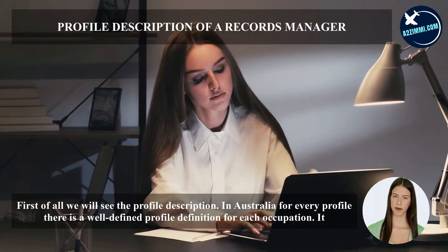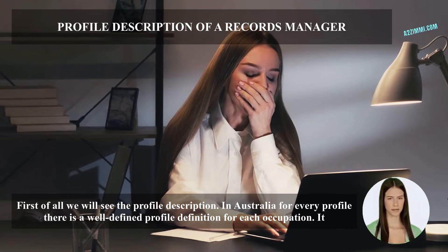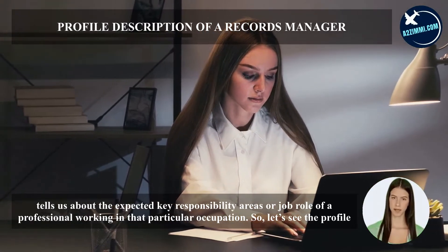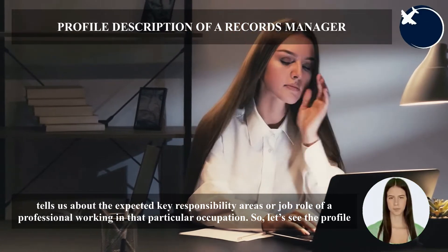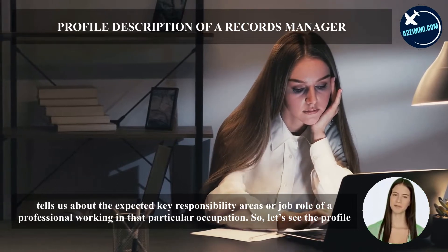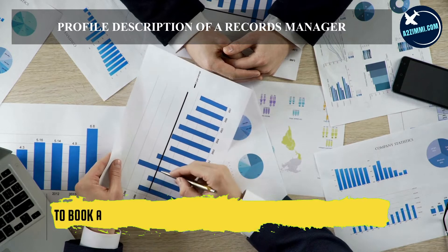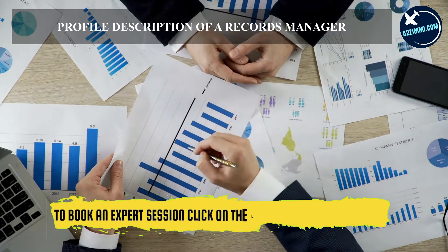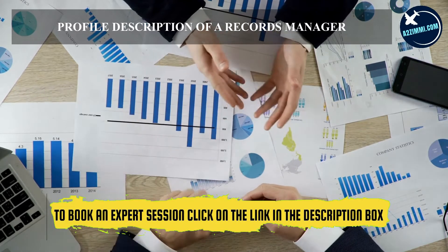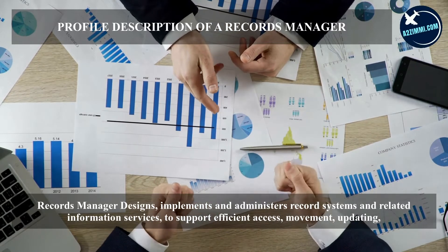First of all, we will see the profile description. In Australia, for every profile there is a well-defined definition for each occupation, which tells us about the expected key responsibility areas or job role of a professional. A records manager designs, implements and administers record systems and related information services to support efficient access, movement, updating, storage, retention and disposal of files and other organizational records.